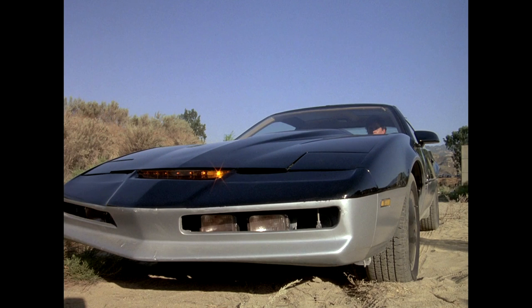We've had a lot of people ask us about the fate of KARR — the Knight Automated Roving Robot, Kit's evil twin — that we first see in the episode 'Trust Doesn't Rust,' and then again in the third season in 'Kit vs. KARR.' Today we're going to break down exactly how many cars were used to depict the evil prototype in each episode, and the fate of each one of those cars.